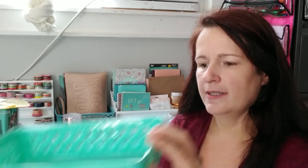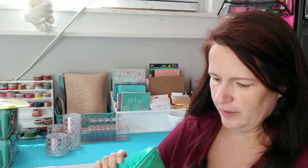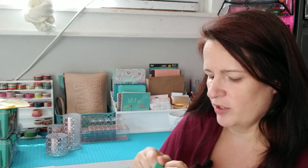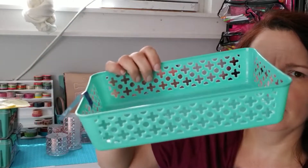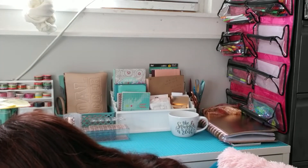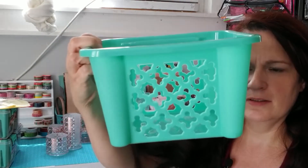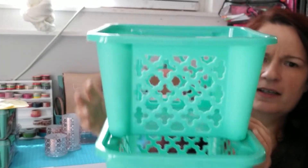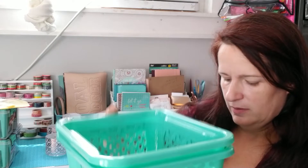They also have these in two-packs and they match those baskets — it's pretty much the same design as the other baskets. I'm thinking about using these in my refrigerator. They also had these in various sizes and they can actually stack kind of on top of one another where you can stagger them, and they have bigger ones too.